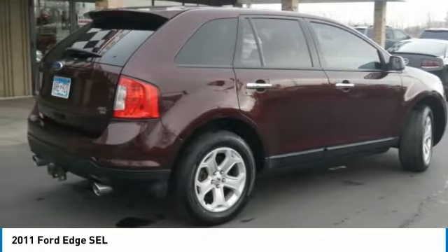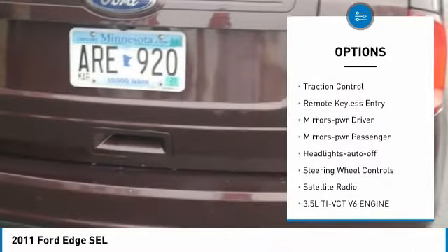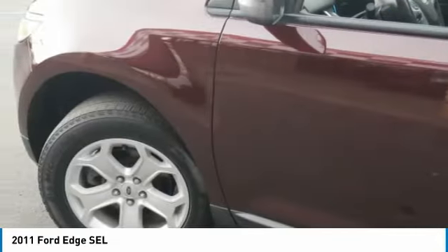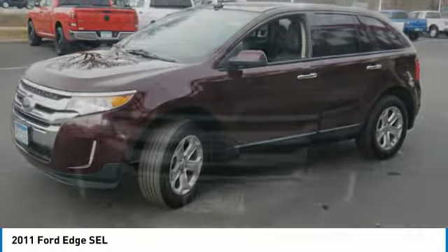Here are some of this vehicle's great options: all-wheel drive, aluminum mirrors, heated side mirrors, traction control, remote keyless entry, mirror memory, power mirrors, passenger headlights on and off, steering wheel controls, and satellite radio.